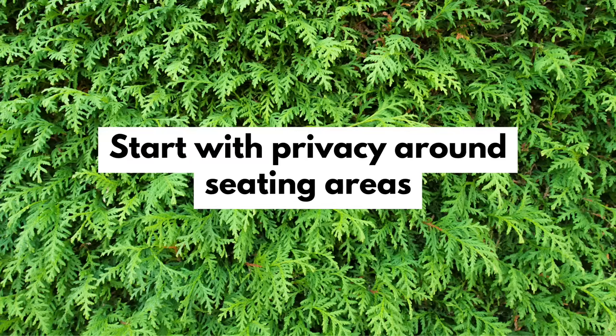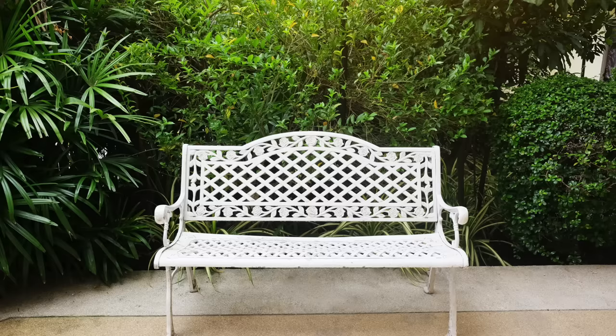Speaking of privacy and seating areas, you should consider starting by prioritizing your privacy areas, finding ways to bring privacy solutions closer to you. Because the closer the privacy solution, the smaller it needs to be. Identify the parts of your yard that need privacy the soonest — and oftentimes these are going to be outdoor seating areas, decks, patios, any sort of outdoor room, typically pretty close to your house.